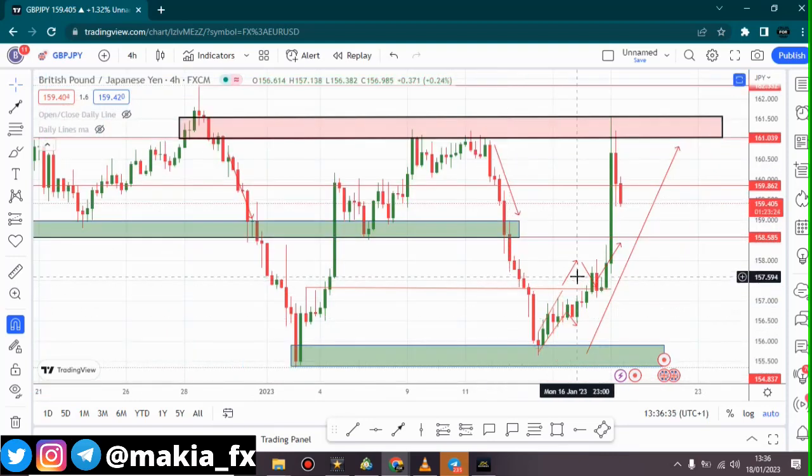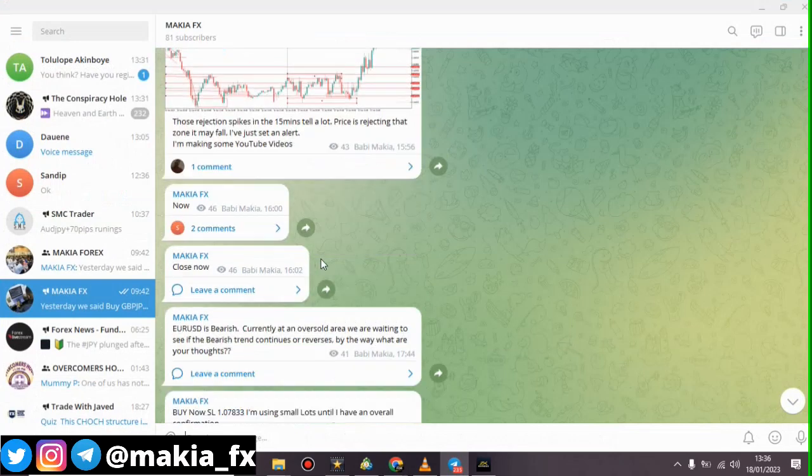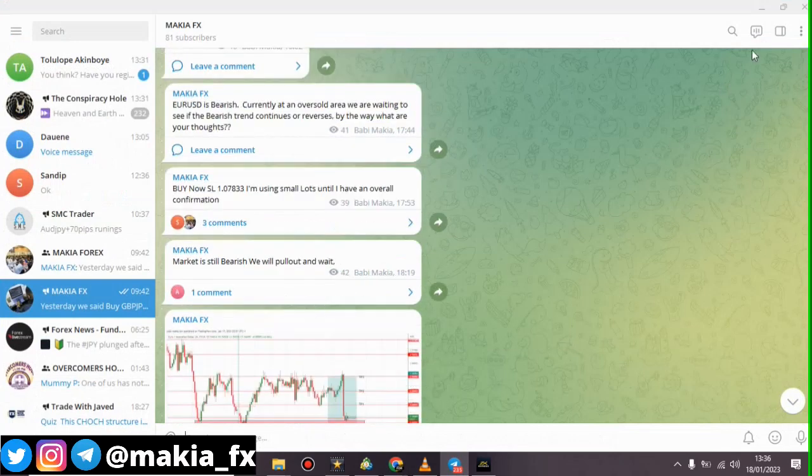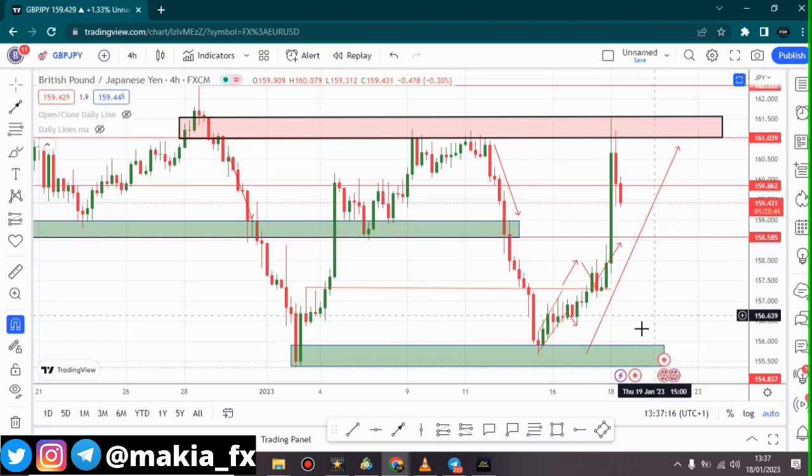We're trying to give you guys good analysis that's going to help you improve your forex trading career. We also have a free group on Telegram where we share free signals, so join our group and we'll be able to give you guys free signals. We also have a recommended broker, which is XNess — I'll leave the links in the description. Thanks for watching.